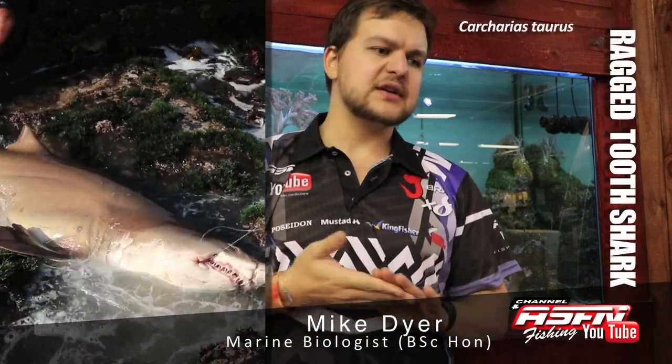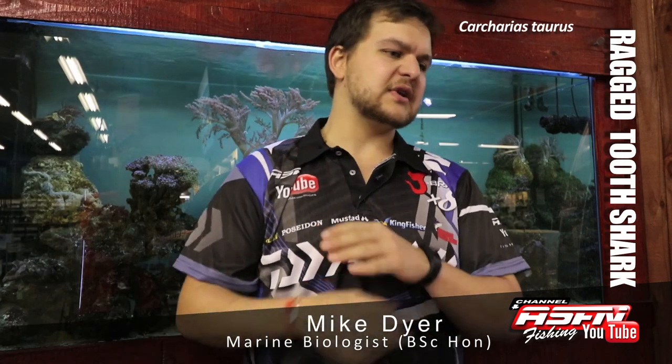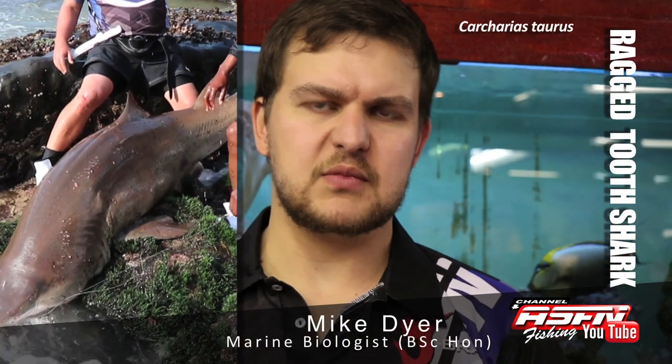Hi there guys! Today we're going to be talking about the Ragged Tooth Shark, otherwise known as Carcharias taurus — taurus meaning bull. The Ragged Tooth is also known as a Grey Nurse or Sand Tiger, but along our entire coast it's going to be known as a Raggy.